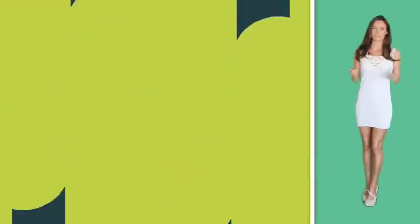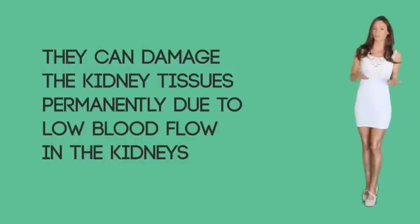However, if the condition persists, it can damage the kidney tissue permanently due to low blood flow in the kidneys.